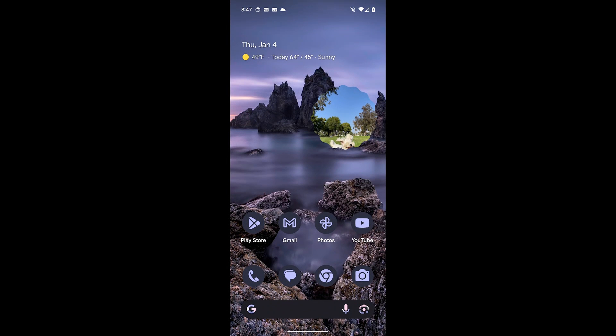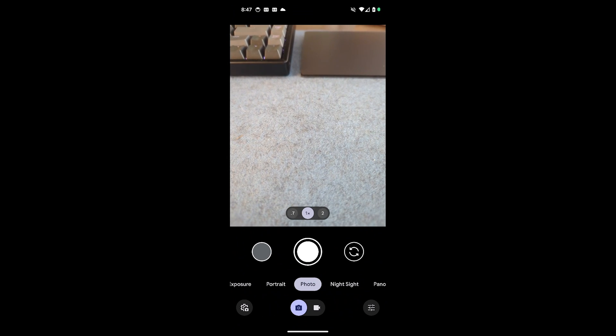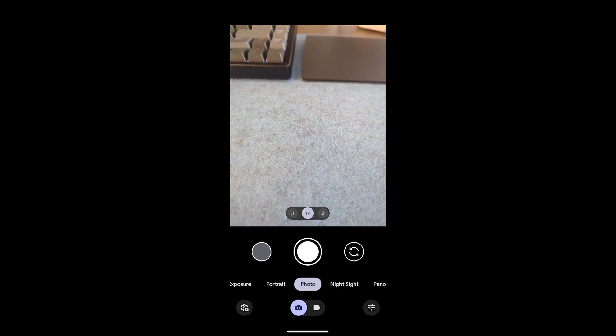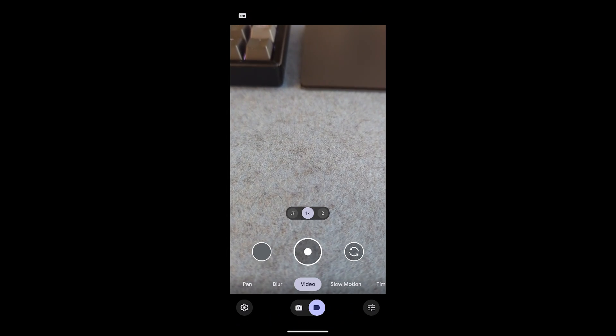It also supports RCS, so it's not iMessage, but you can get RCS messaging on this. The camera is really nice too — if you go to the camera, there are different options like portrait and night sight. Go to video and you can do blur and slow motion.